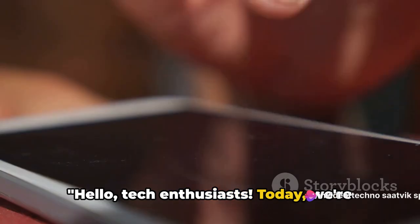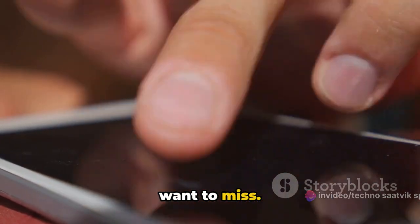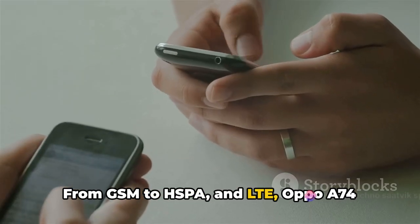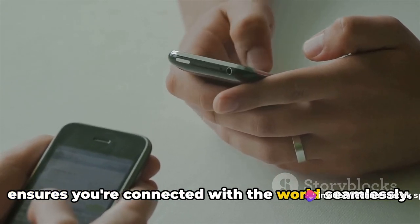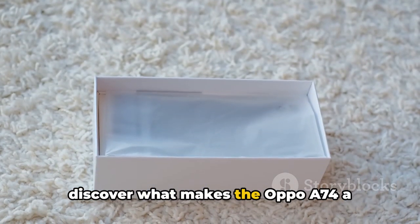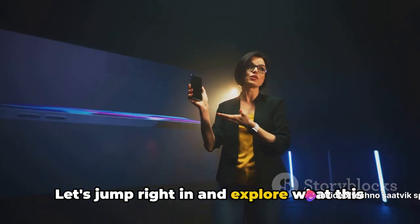Hello tech enthusiasts, today we're diving deep into the Oppo A74, a powerhouse packed with features you won't want to miss. This device is not just about aesthetics — it's a performer too. From GSM to HSPA and LTE, the Oppo A74 ensures you're connected with the world seamlessly. Are you ready to discover what makes the Oppo A74 a must-have gadget for tech aficionados? Let's jump right in.